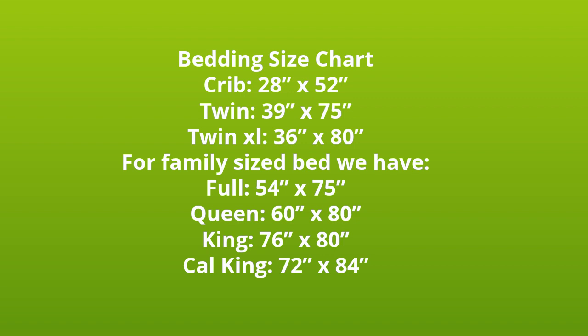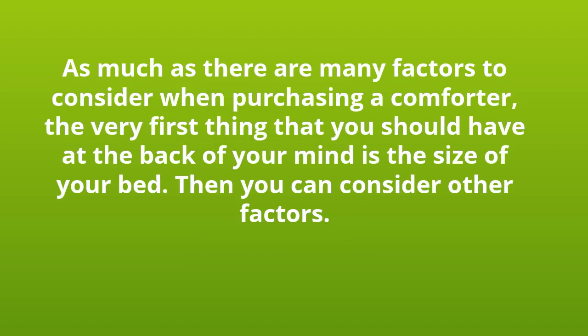For family sized beds we have: Full, 54 x 75. Queen, 60 x 80. King, 76 x 80. Cal King, 72 x 84.